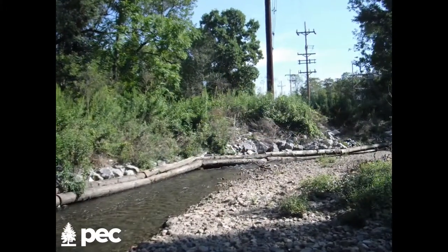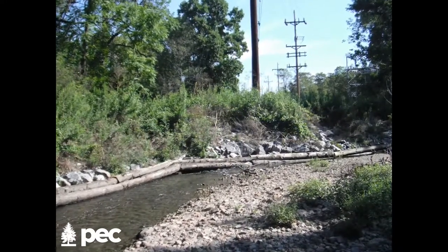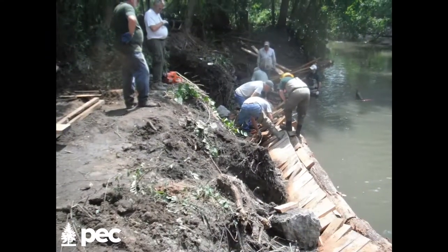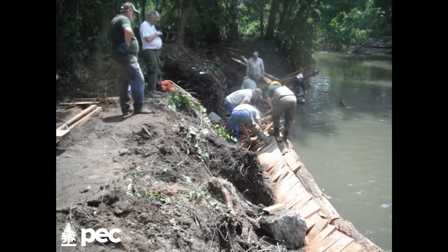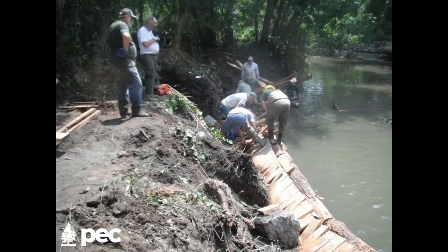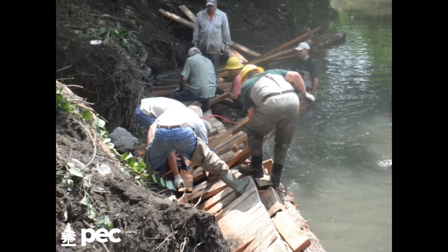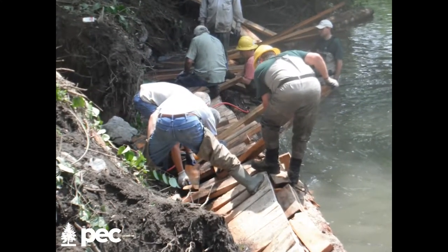Back in 2010, we identified eight sites where there was extraordinary erosion taking place on the stream banks. We identified and then ranked those erosion sites and put a plan together to repair them and stop the sedimentation from erosion over time.